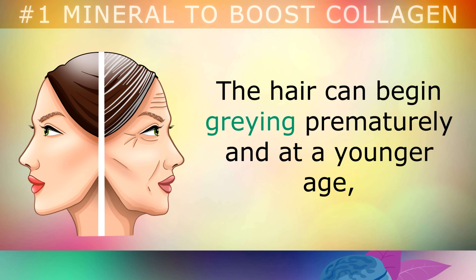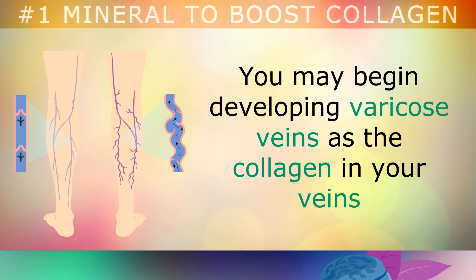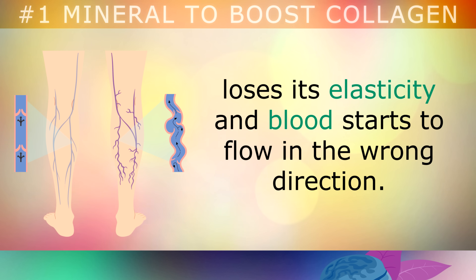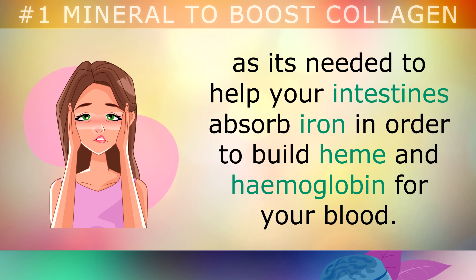The hair can begin greying prematurely at a younger age, because the enzyme form of copper, which is called tyrosinase, is needed to build the melanin pigments for your hair. You could also develop varicose veins, as the collagen in your veins loses its elasticity and the blood starts to flow upwards in the wrong direction. Low copper can make you feel weak, tired and anemic, as it's very important to allow your intestines to absorb iron in order to build heme and hemoglobin for your blood.